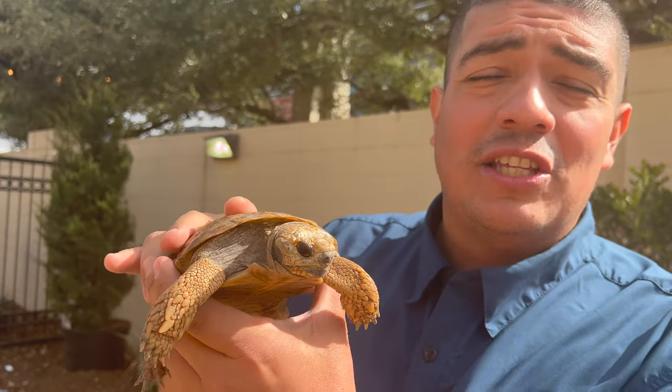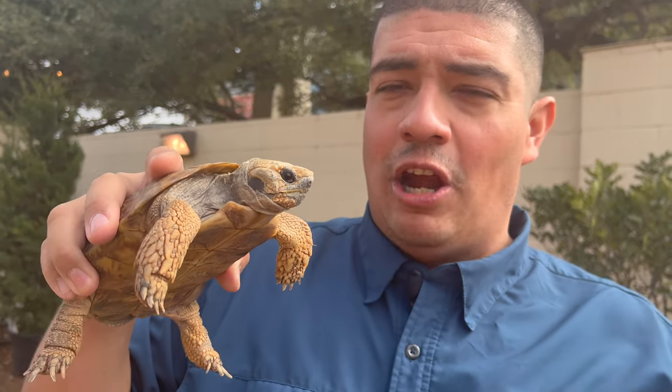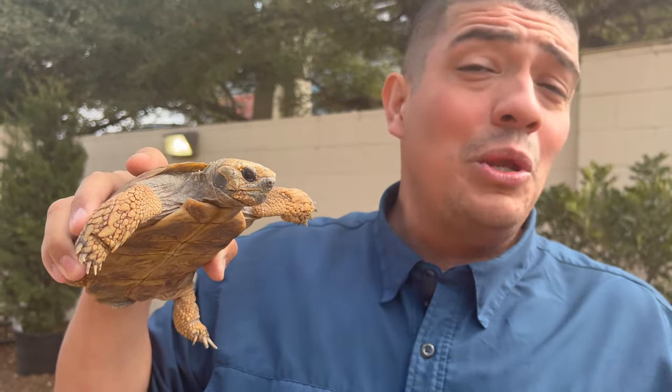Or they eat leafy greens or graze on grasses. At the Abilene Zoo, Murray gets a variety of leafy greens like collard greens, mustard greens, and lettuce. He also gets root-style vegetables, but we have to be careful not to feed him too much fruit. You see videos all the time of tortoises eating big strawberries, but fruit really isn't good for their body — the sugars don't do well in their digestive system, though they're okay for a treat or two.